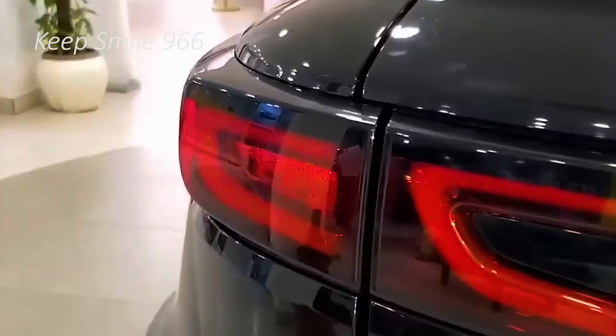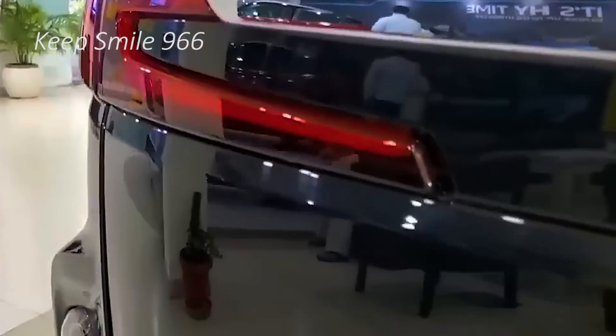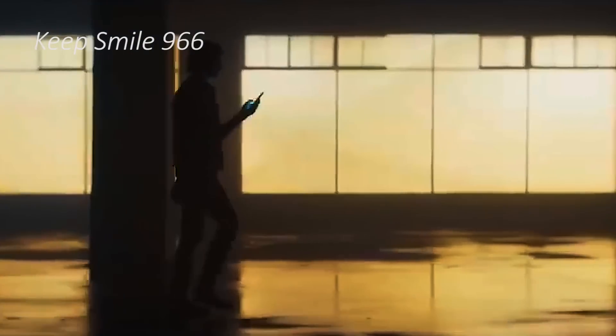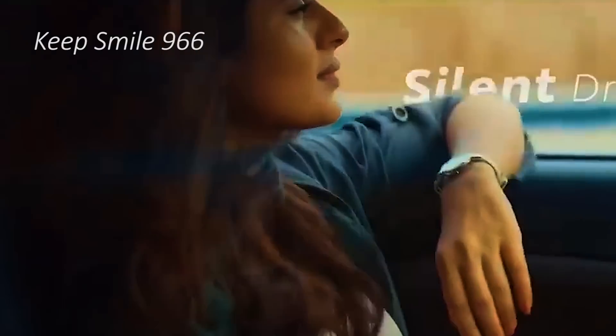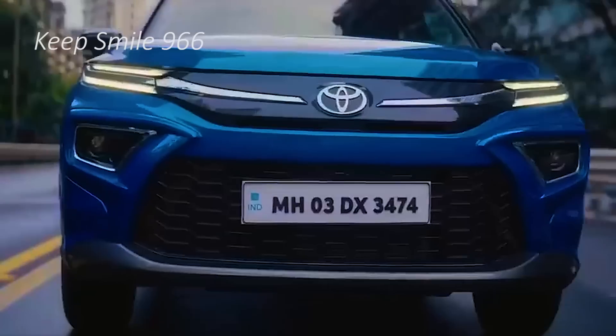The rear of the Toyota Rush 2024 features LED taillights, rear fog lights, exhaust system, cargo access, and roof spoiler. Exterior colors available are black metallic, bronze mica metallic, dark red mica metallic, silver mica metallic, and white.